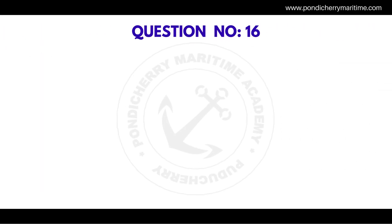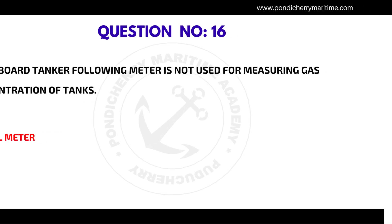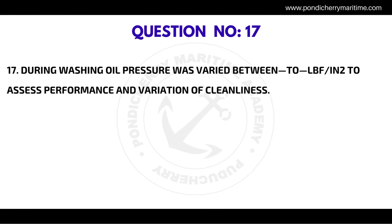Question number fifteen: A COW system and its operations found to be in accordance with those specifications will be issued with a certificate — the correct answer is IOP. Question number sixteen: On board a tanker, the following meter is not used for measuring gas concentration of tanks — the correct answer is an alcohol meter.